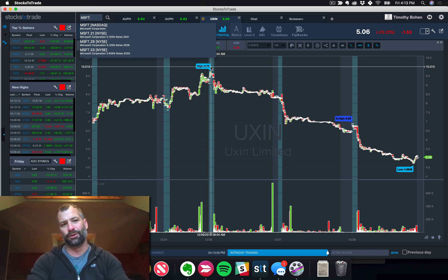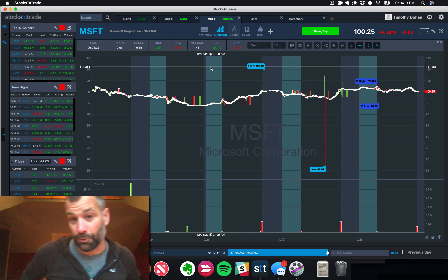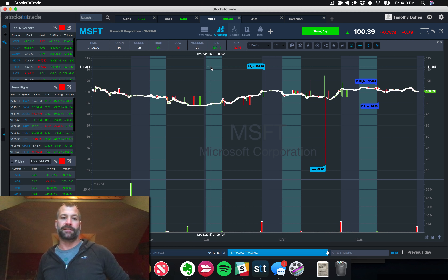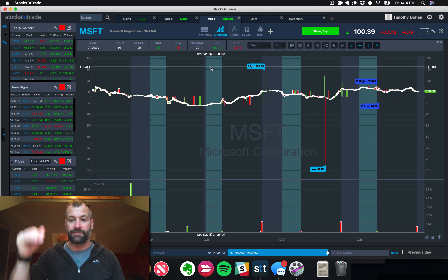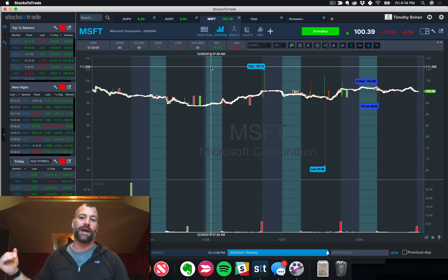Now let's go over our blue chips — not much to report here. As I mentioned in the opening statement, I still believe in Microsoft. I liked that it held on to 100 in a choppy week. As long as this thing can hold on to 100, I think there's a good potential for it to keep on grinding up into the new year.